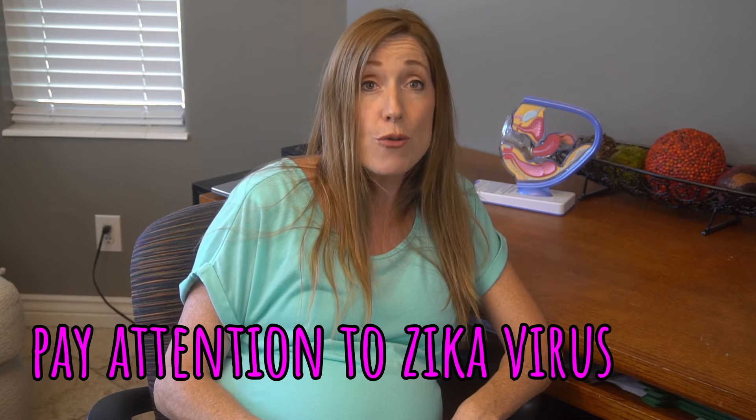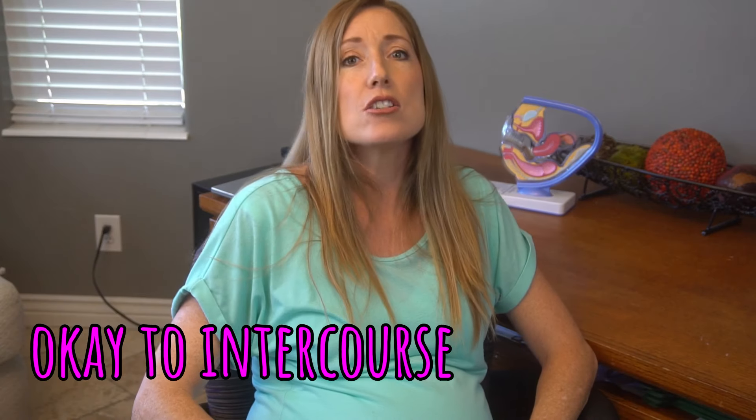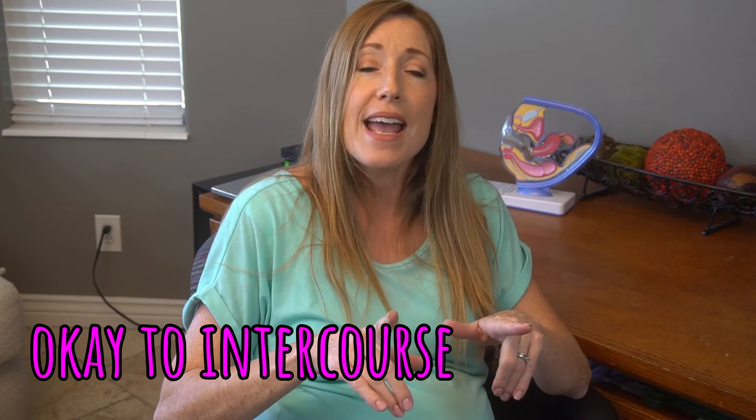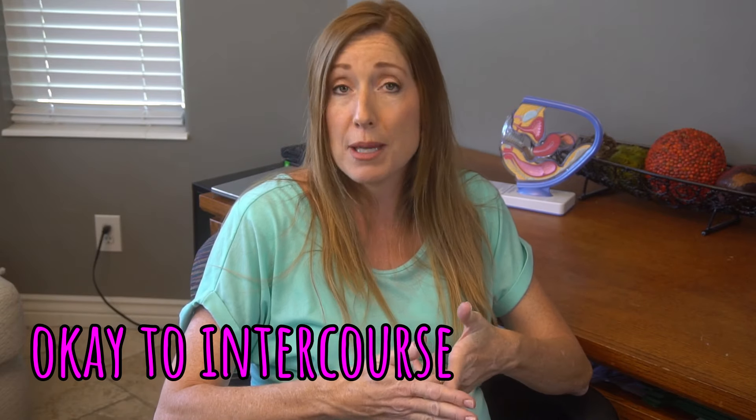Yes, you can and should continue to exercise, but if you're doing aerobic exercises don't get so winded that you can't carry on a conversation comfortably. You can travel by car and by airplane all the way up to about 36 weeks unless your doctor says otherwise. When traveling, be sure to get up and walk around every hour to keep circulation moving in your legs and help avoid blood clots. Also avoid traveling to areas at risk for Zika virus, which is known to cause birth defects.